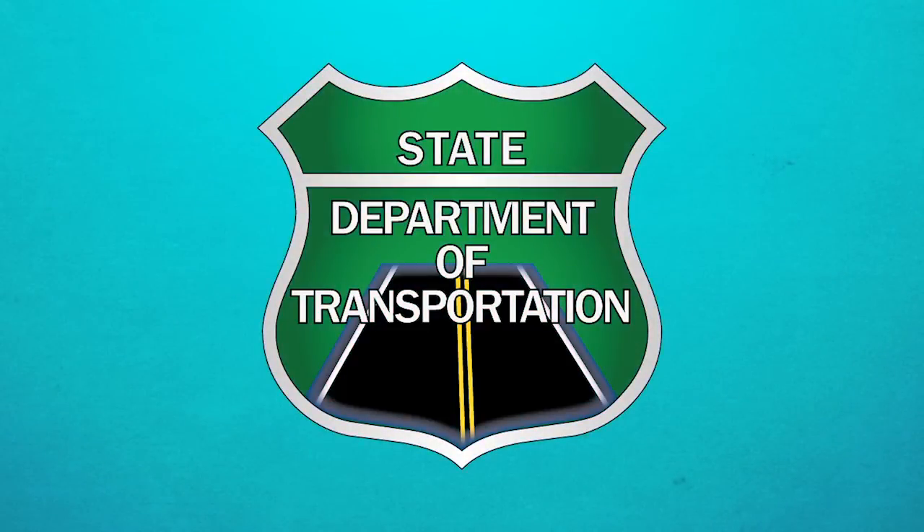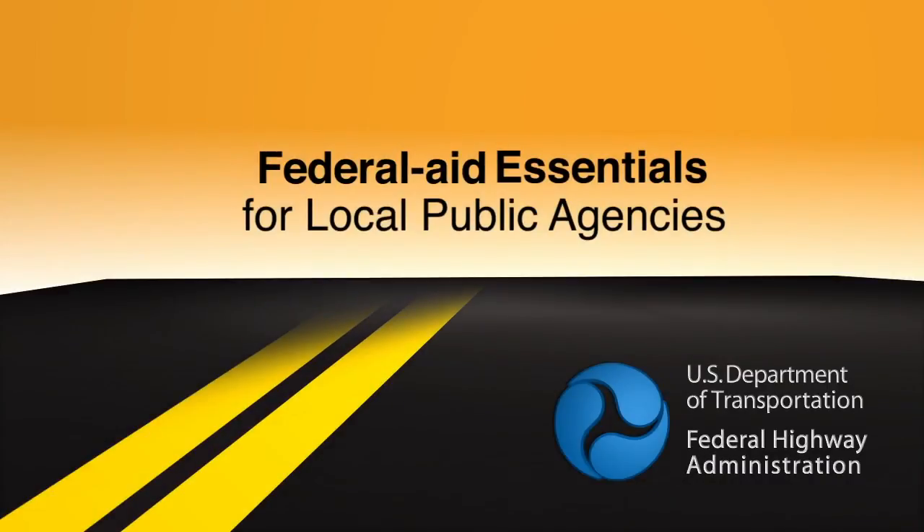Your State Department of Transportation, the DOT, provides guidance and is responsible for the oversight of your agency's program. If you need assistance, the staff in the State DOT can assist you with selecting an appropriate method of construction for your project.